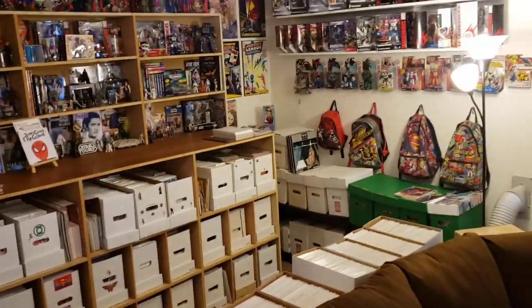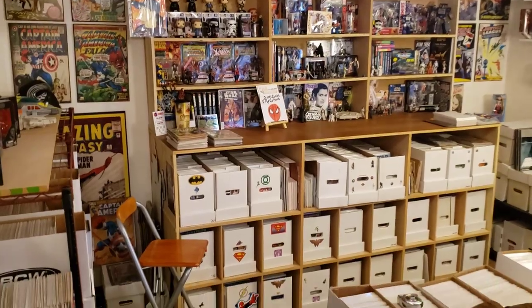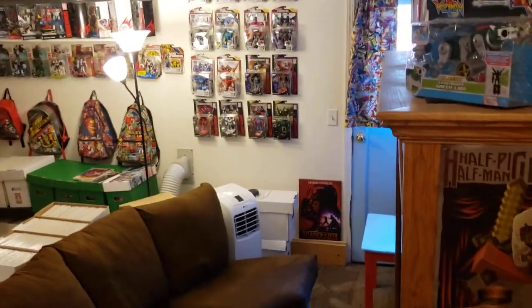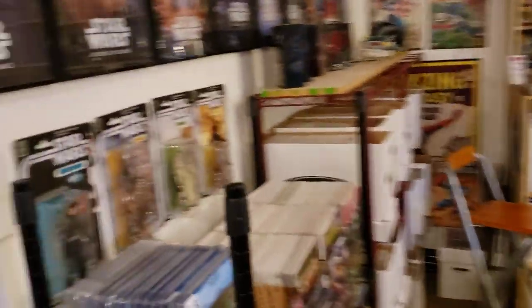And here it is. Chernos Comics Hero Cave. So we got a bird's eye view, and we are going to take this one step at a time. Let's go ahead and start from the door.